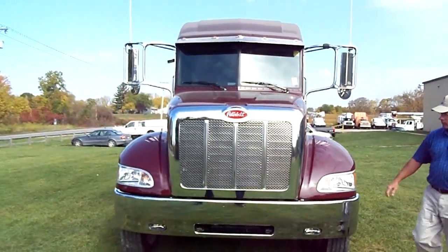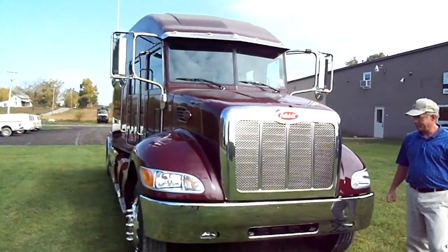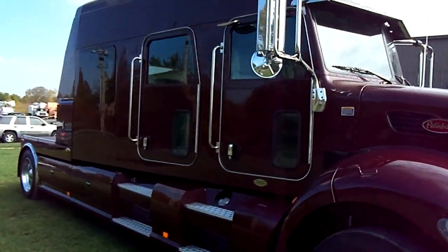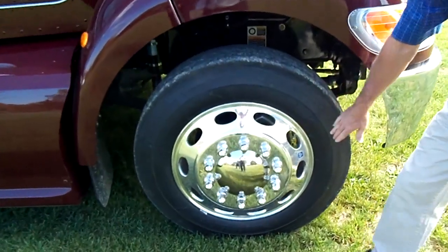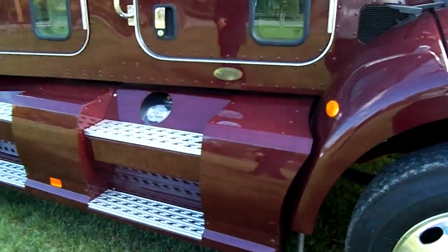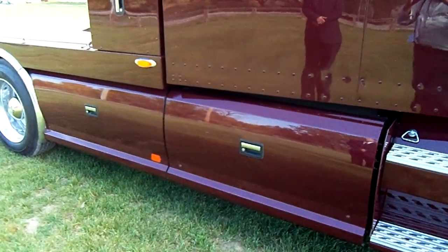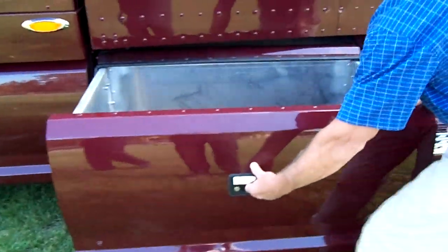We have a brand new 2013 Peterbilt 330 model, and it's also available on Kenworths. Look at the beautiful color we have chosen with the chrome enhancement all the way around. Take a look up close — we have spared nothing for cost when we went with the Alcoa rims. Now take a look as we slide along the outside of this body. I'm going to have John demonstrate the ease of the toolboxes down below, and then we'll move into the cab later.